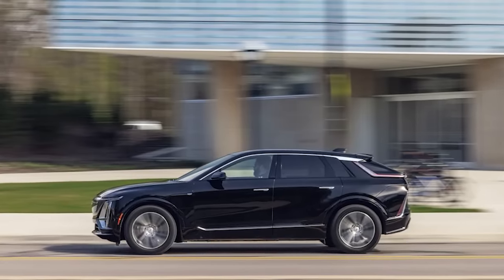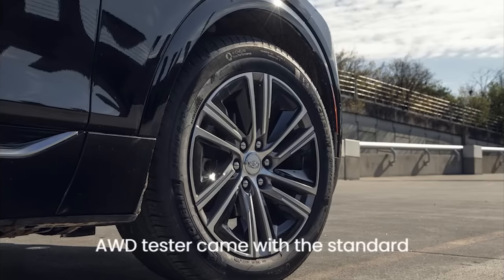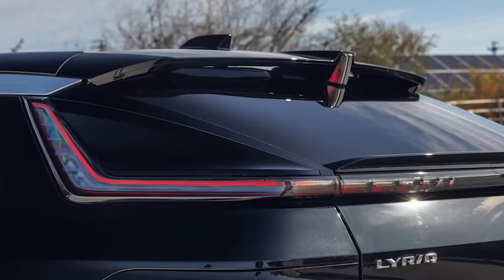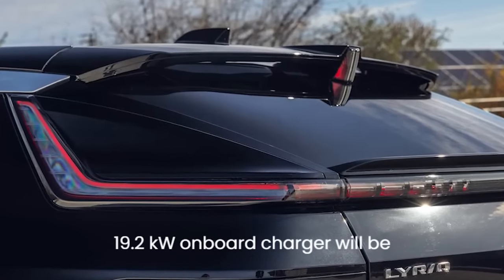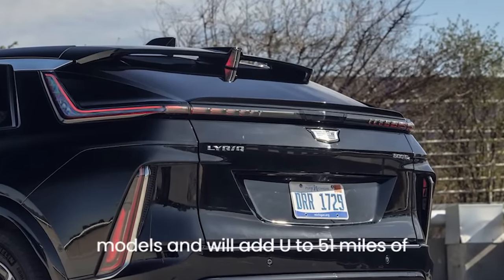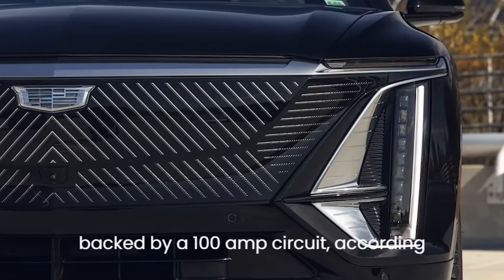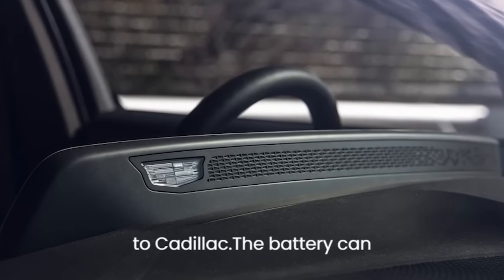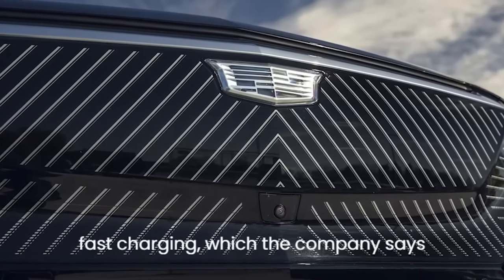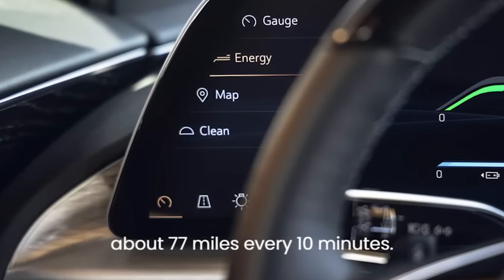Recharging won't take inordinately long. Our AWD tester came with the standard 11.5 kW AC charging module. A 19.2 kW on-board charger will be optional for 2024 AWD models and will add up to 51 miles of range per hour from a level 2 240V AC charger backed by a 100-amp circuit, according to Cadillac. The battery can handle up to 190 kW of DC fast charging, which the company says will replenish range at about 77 miles every 10 minutes.